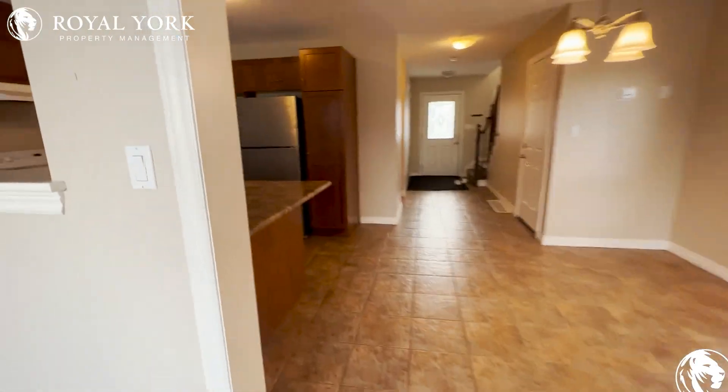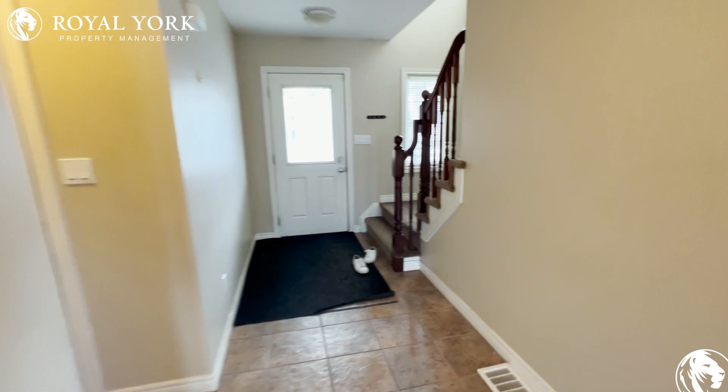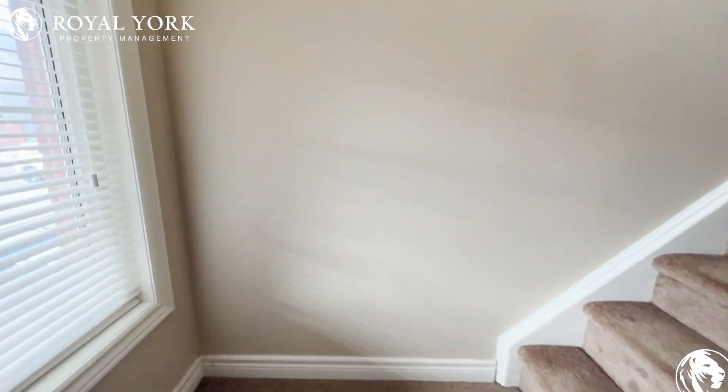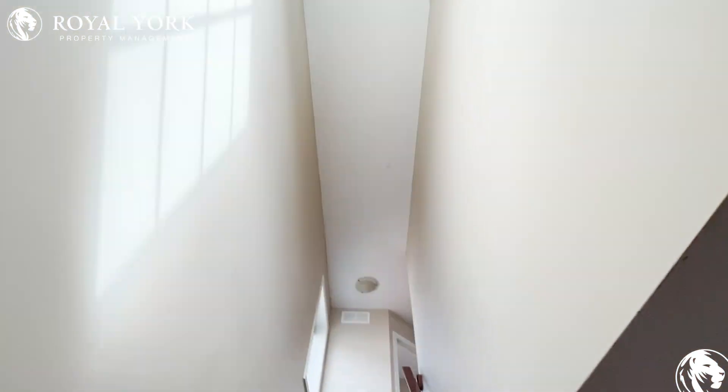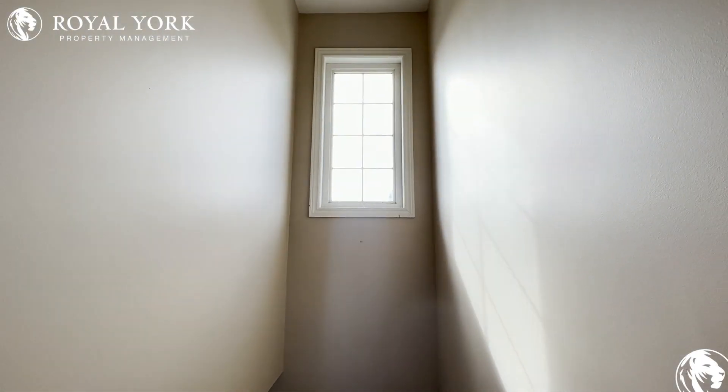Let's make our way upstairs. Super high ceilings up the stairs here, open to above — it's beautiful. Tons of natural light from our window here.